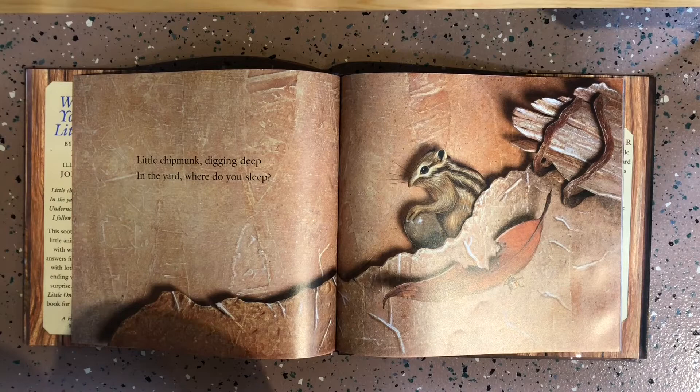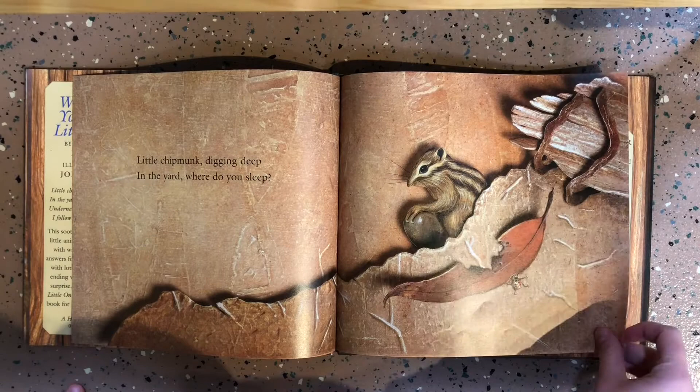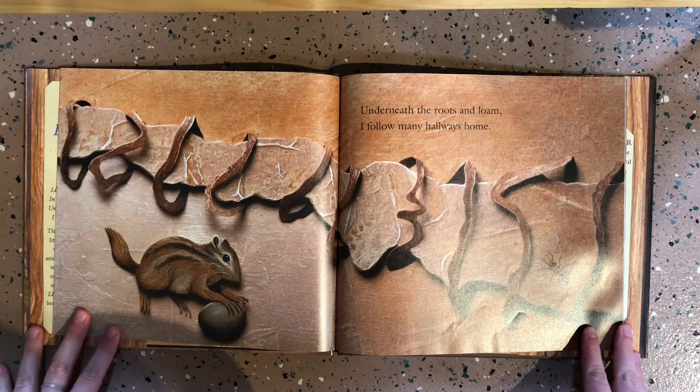Little chipmunk digging deep in the yard, where do you sleep? Underneath the roots and loam, I follow many hallways home.